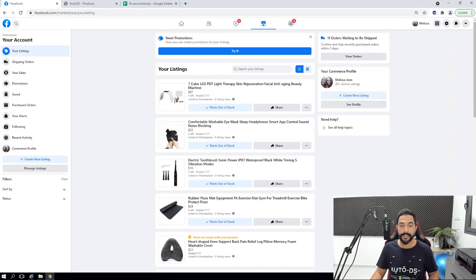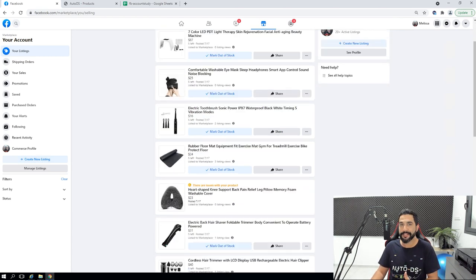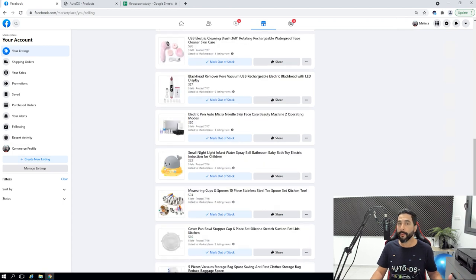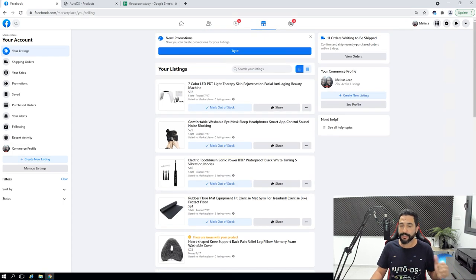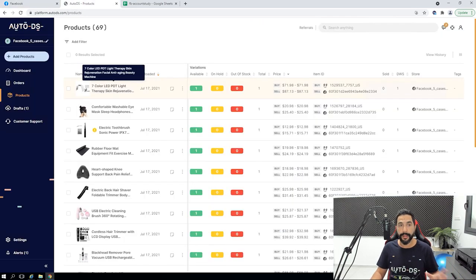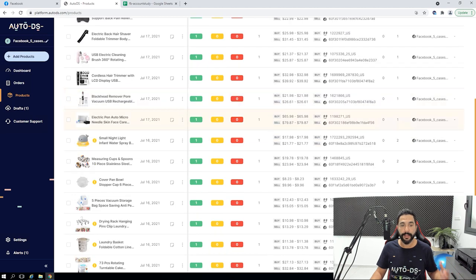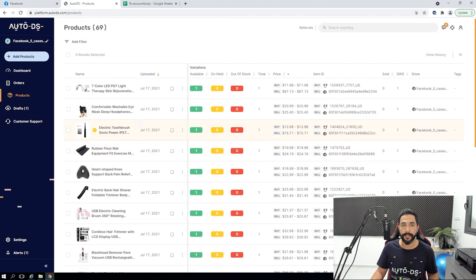Here are the listings I have on my Facebook Marketplace dropshipping account. As you can see, there are more products here than we saw recently because the more days that pass, the more my virtual assistant is adding products, and that way I'm getting more sales. Here are the products on my AutoDS store — I now have 69 products that I've added to my Facebook Marketplace dropshipping account. I'm doing everything through AutoDS.